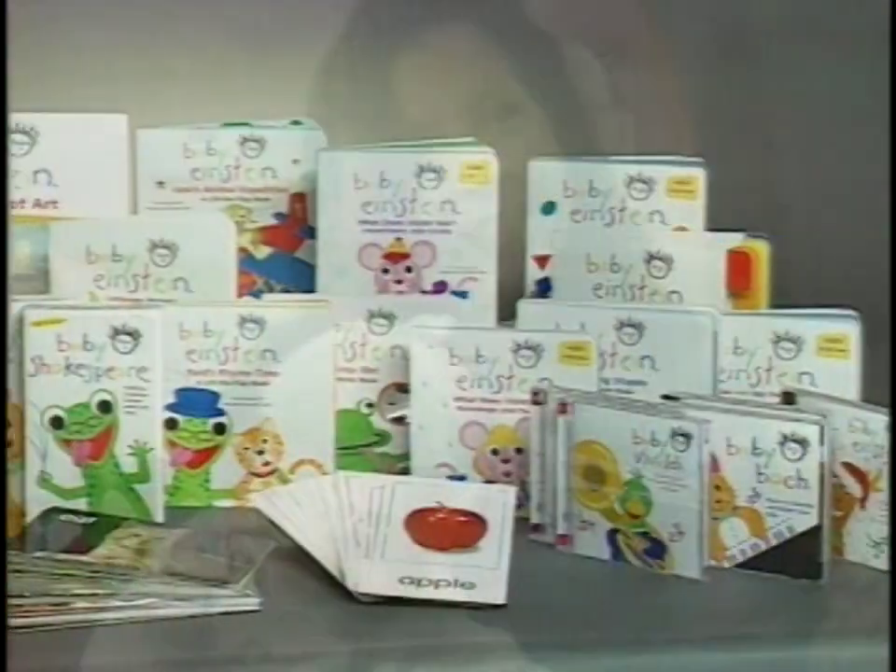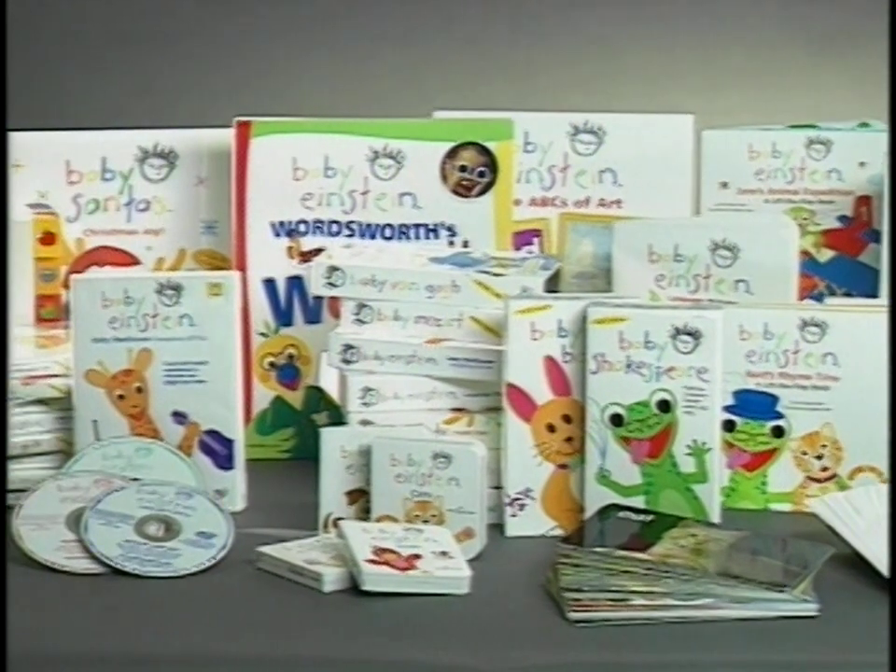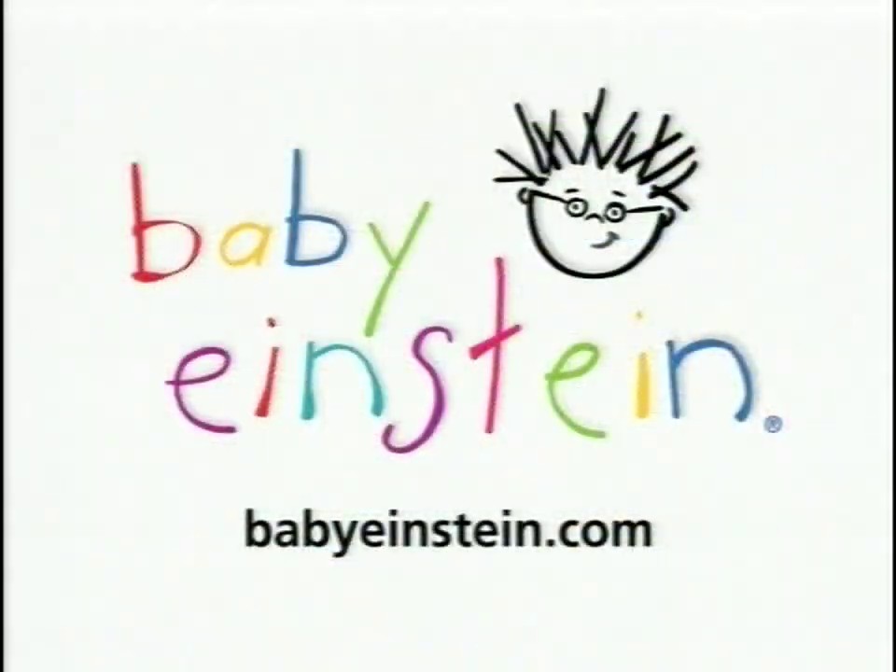The Baby Einstein Company. Look for all the videos and DVDs, CDs, books, discovery cards, and puppets at a store near you. If you want to learn more, go to our website at babyeinstein.com. Enjoy the show.